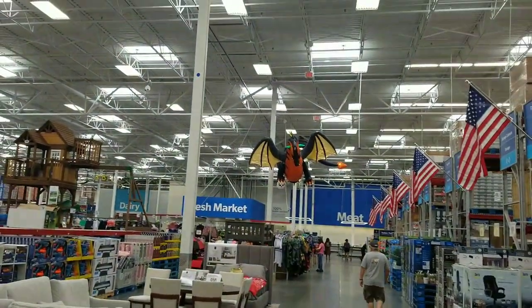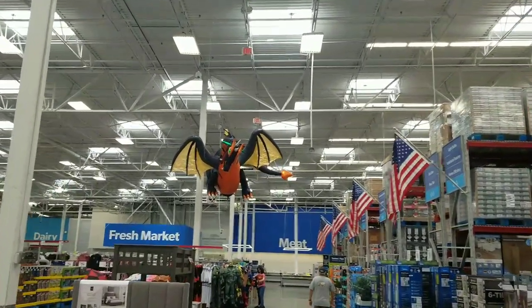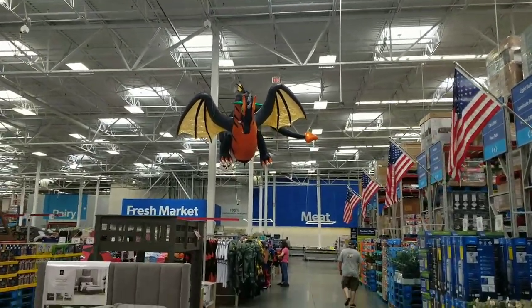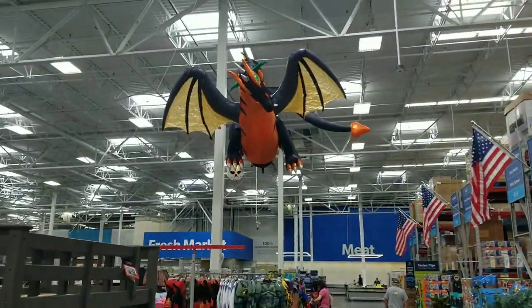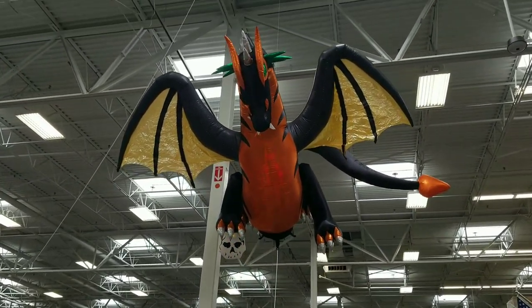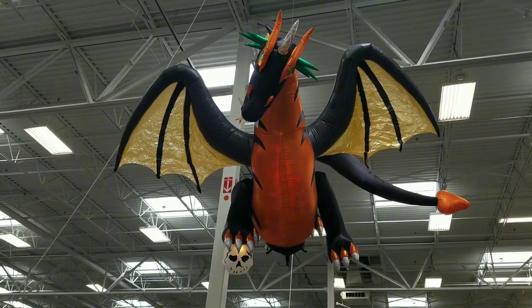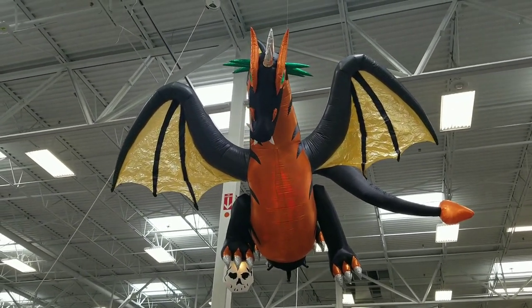They've got the dragon flying in the store — I'm just carrying this mat with me. That's pretty nifty. Now if you could do that at your house and have it flying above your house, secured — that would be badass. I'd have to figure out a way to do that.